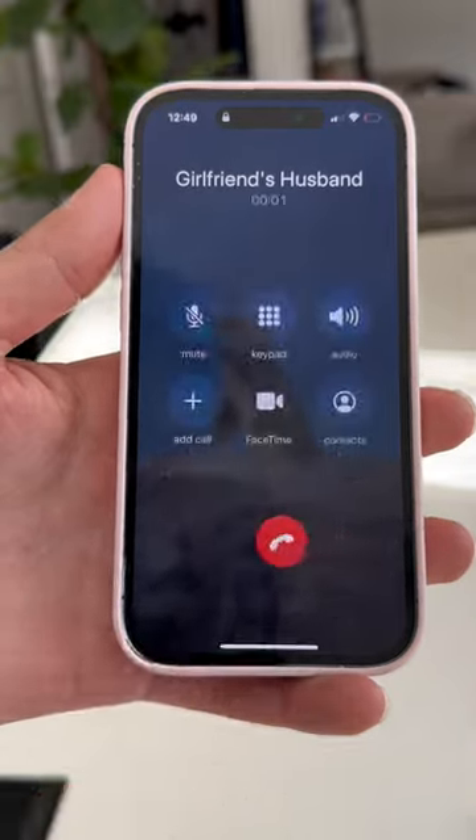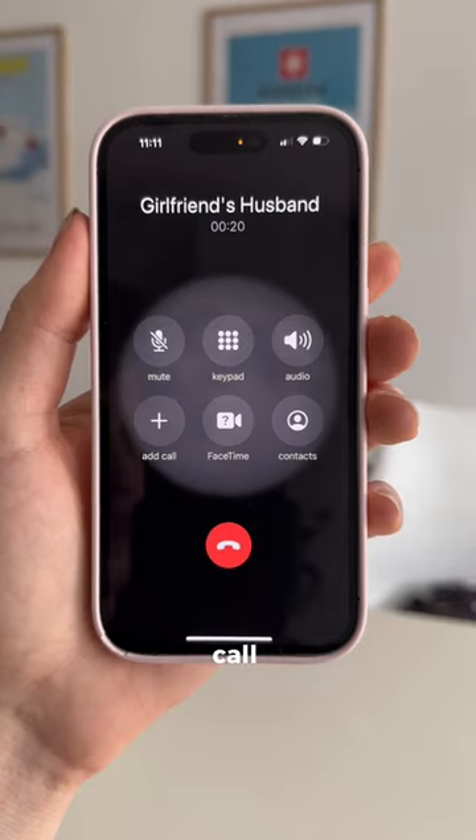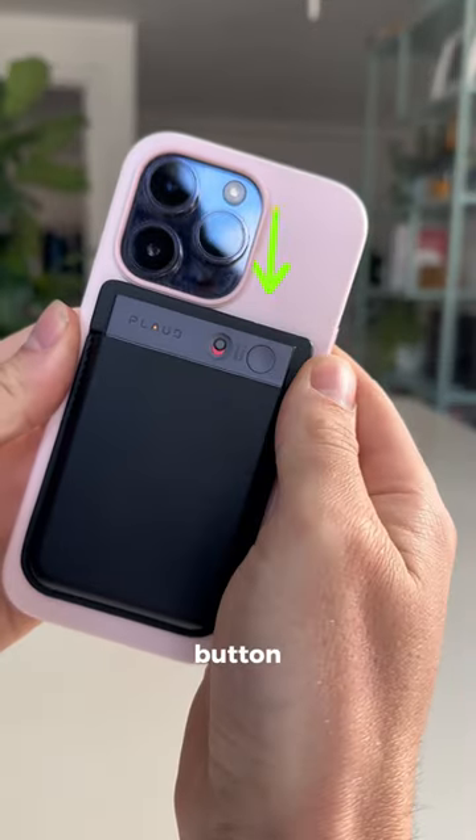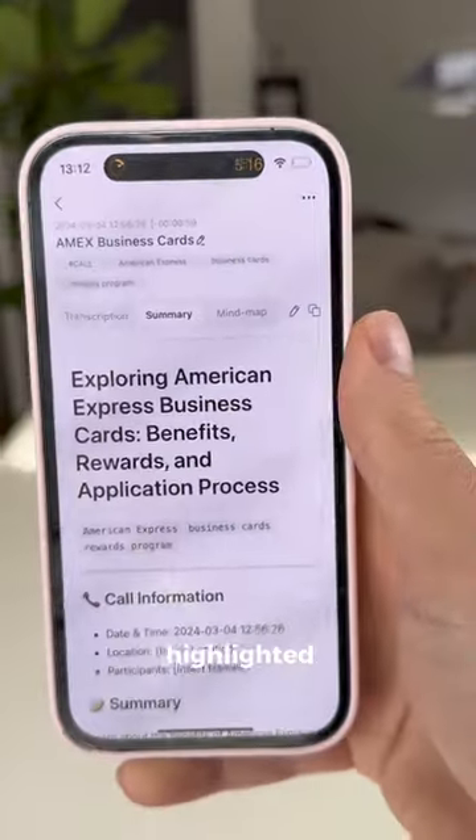This device records calls on your iPhone. It's an ultra-slim AI voice recorder empowered by ChatGPT. When you're on a call you want to record, you just press this button. The ChatGPT-infused app will then transcribe the entire phone call or summarize it in note format with highlighted bullet points.